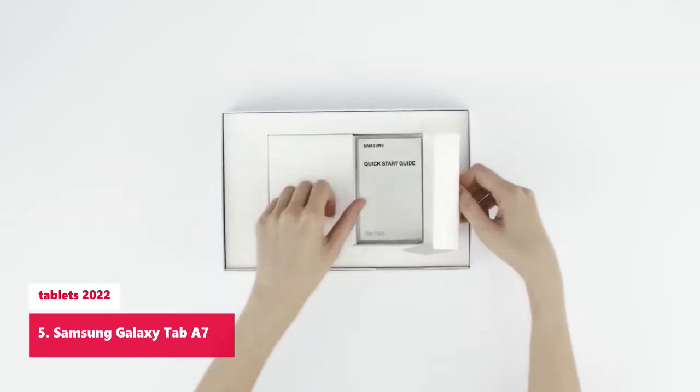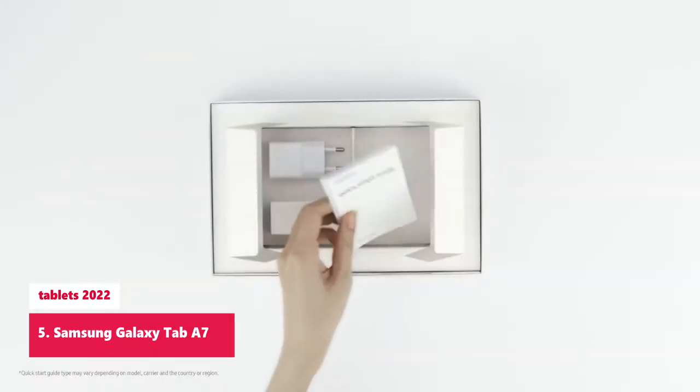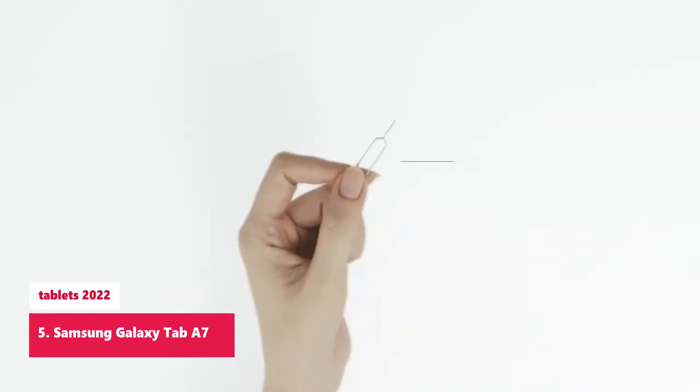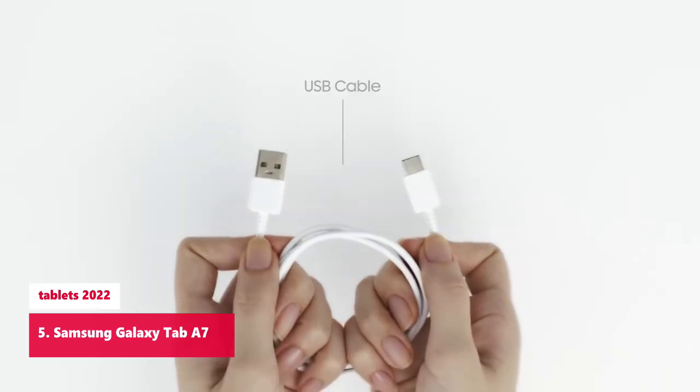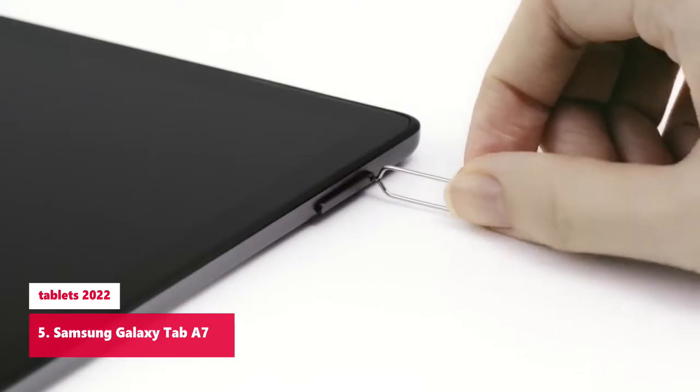The front-facing, landscape-oriented camera allows you to transition between entertainment and video calls seamlessly. With an enhanced quad-speaker system that plays everything in Dolby Atmos Surround Sound, you'll always feel like you're listening from the front row.